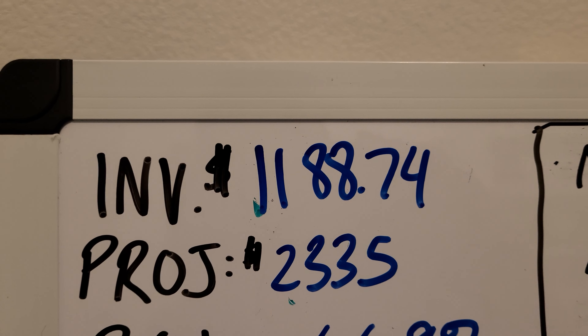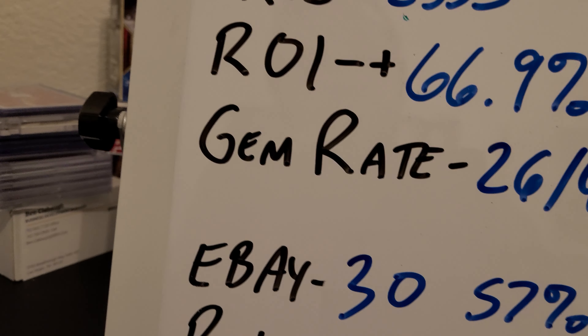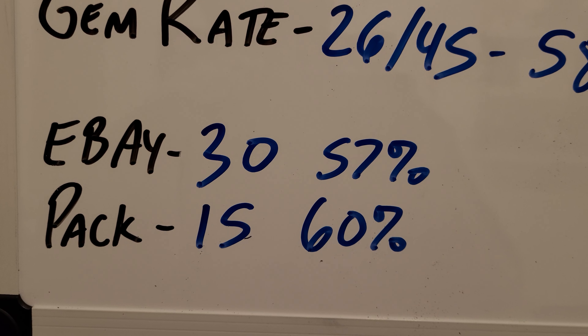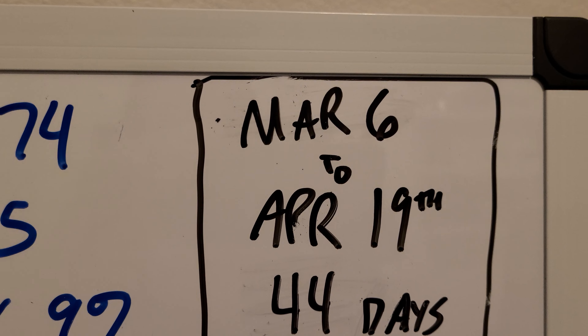Nelson Velasquez Auto — got a 9 on the Refractor Auto. And last but not least, Ezekiel Tovar Auto. I knew this kid was going to be a stud, and he is playing like one right now. This got a PSA 10.